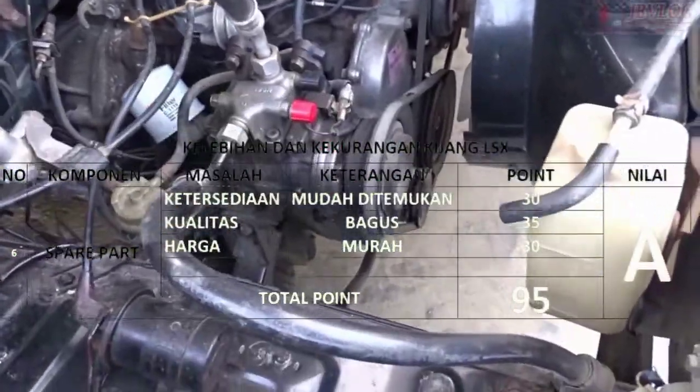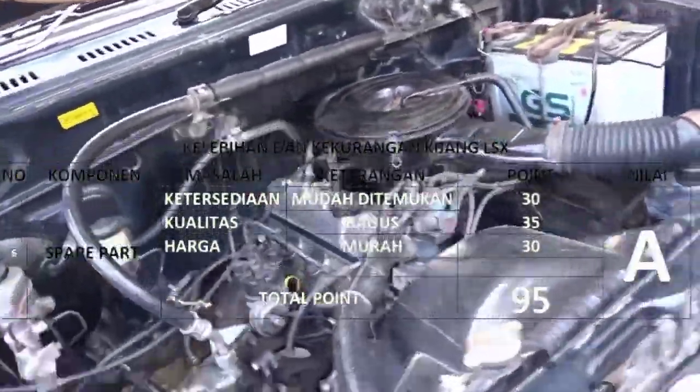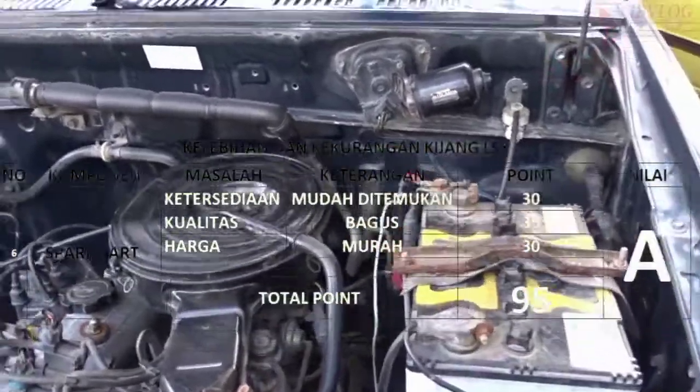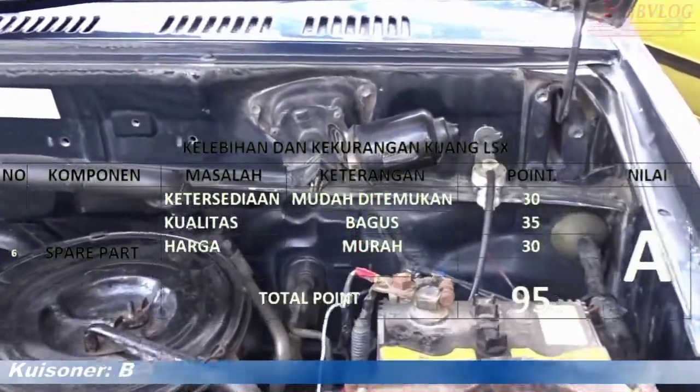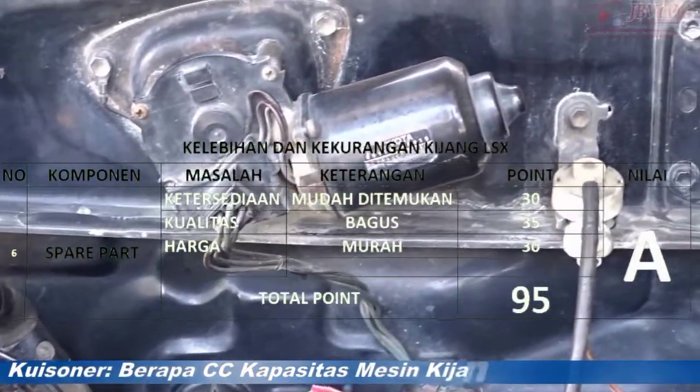Semoga video ini bermanfaat dan dapat menambah pengetahuan seputar dunia otomotif, serta bisa dijadikan referensi sebelum teman-teman membeli unit Kijang LSX. Saya ucapkan banyak terima kasih. Wassalamualaikum warahmatullahi wabarakatuh.